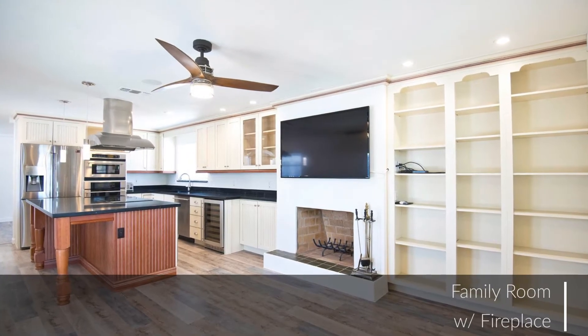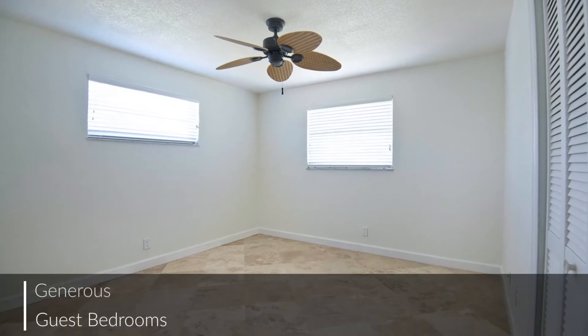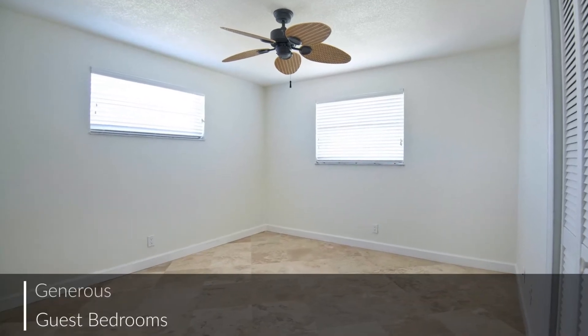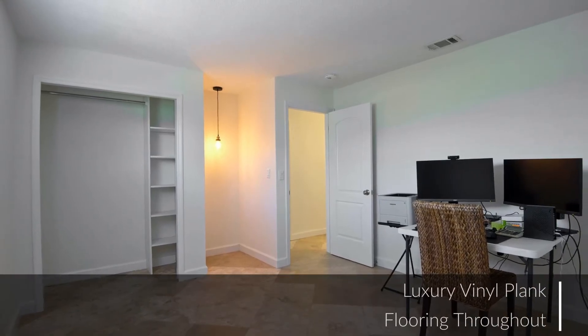This home is perfect for everyday living. The additional bedrooms are warm and cozy spaces just right for overnight guests or the needs of a growing family.